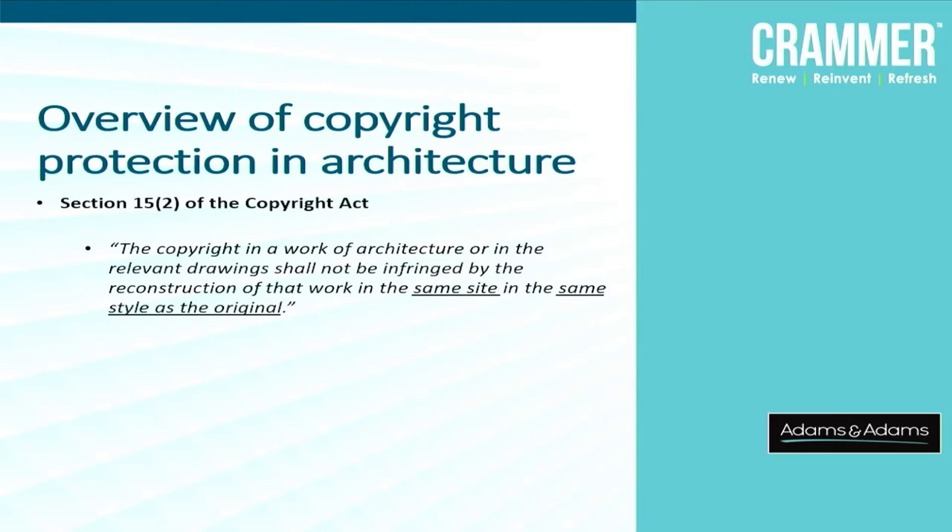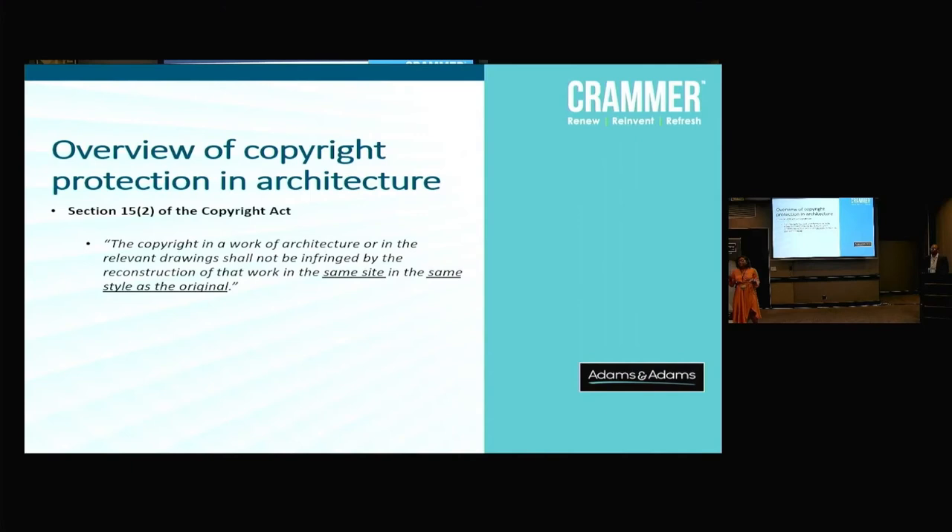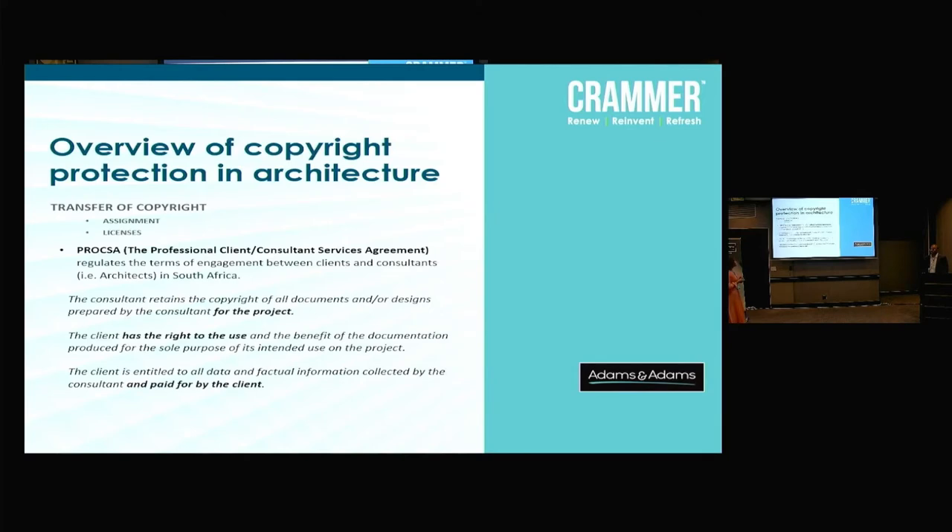Essentially, this is a practical provision — if a client approaches an architect and asks to build a house, and you build your house on that site for which the architect prepared the plans, in the same style as initially drawn up, you won't be infringing on the architect's copyright. You can only imagine if you couldn't build your own house because you were infringing on your architect's copyright, or had to find your architect in order to get permission to build your own house.